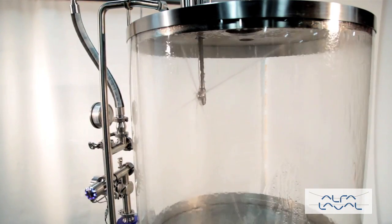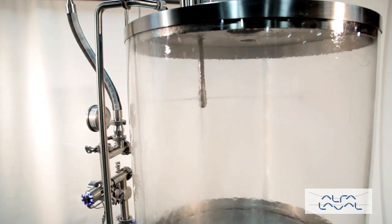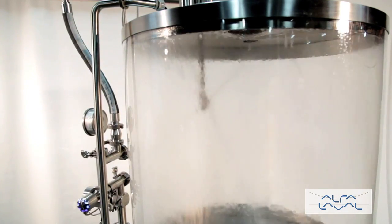Capable of both permanent and portable installation, the NanoJet 2.0 is ideal for effective cleaning of tanks up to 10 feet in diameter in a repeatable and reliable 360 degree pattern.